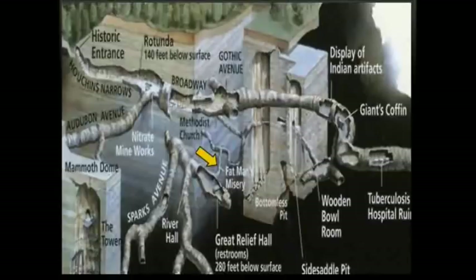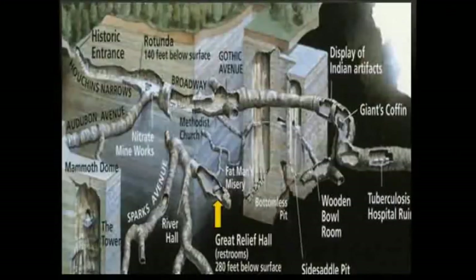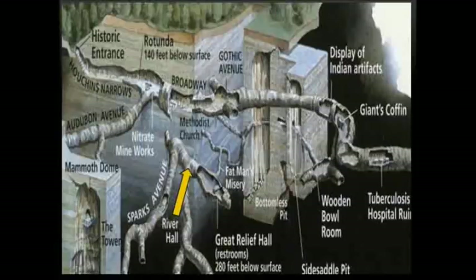A famous stretch of Mammoth Cave is Winding Way, also called Fat Man's Misery and Tall Man's Agony. It is a keyhole passage having a small phreatic tube in the upper part, modified below by a very narrow canyon passage. Winding Way ends at a phreatic tubular passage called Great Relief Hall, developed in the lower St. Genevieve limestone in the lower part of level D. Protruding chert nodules and chert dikes are visible on the ceiling — chert is a hard, cryptocrystalline quartzose rock that doesn't easily dissolve in water compared with the surrounding limestone. Great Relief Hall descends into River Hall, which is at level E, where the second youngest passages of the Mammoth Cave system occur.